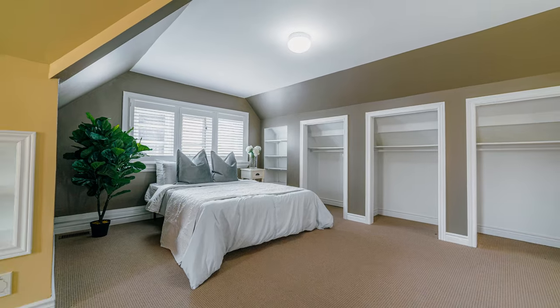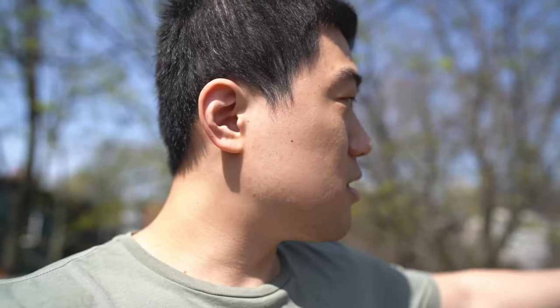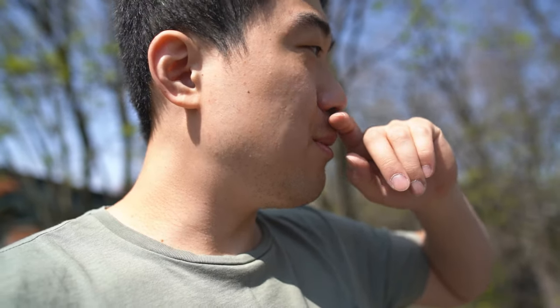Climbing all of those stairs is definitely a cardio workout. I just remembered — that house right there, I photographed that house last year. Remember the cherry leaves, that roof, that pool? It's 100% that house right there. That's crazy — two houses back to back!